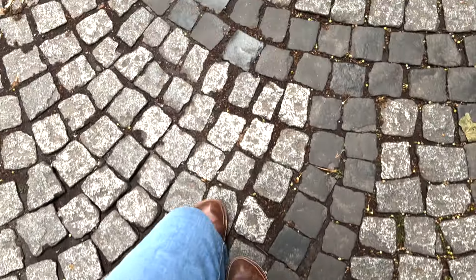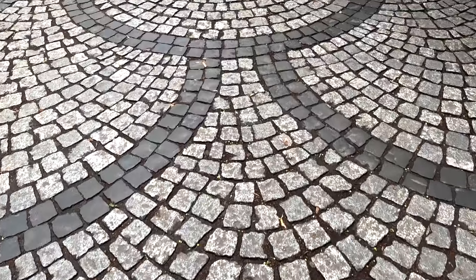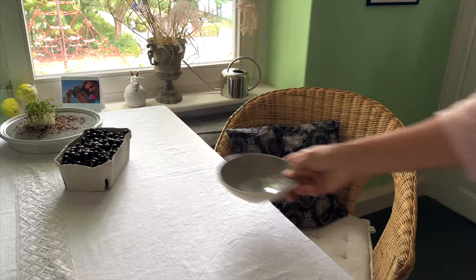Taking our delicacies home on these cobblestone streets. This pattern on the street is so pretty — it's a little noisy when cars drive across it but it just looks so nice.